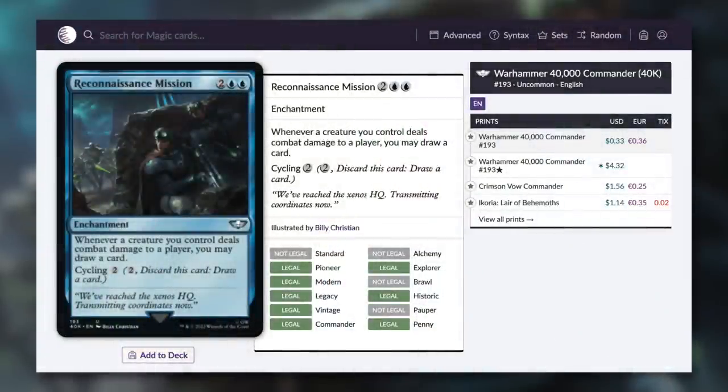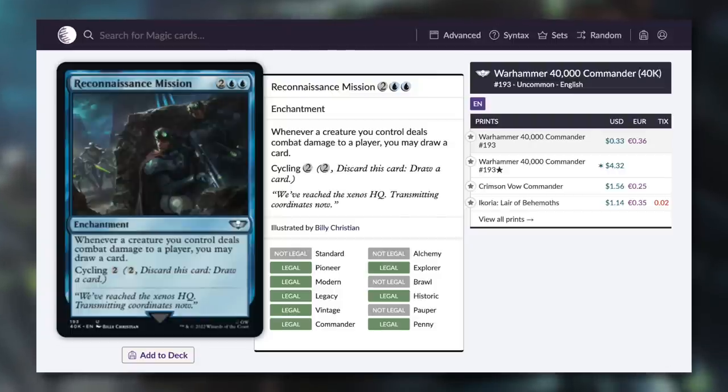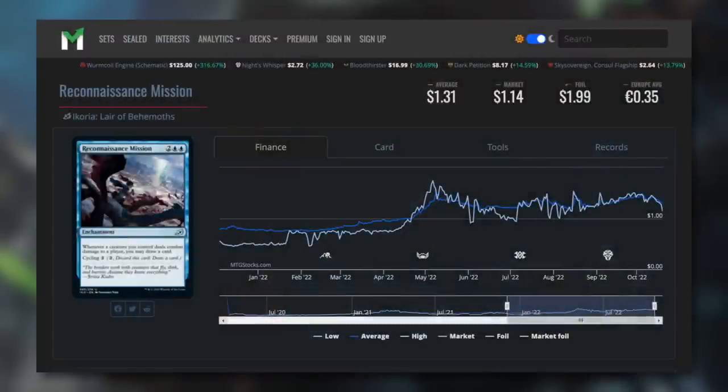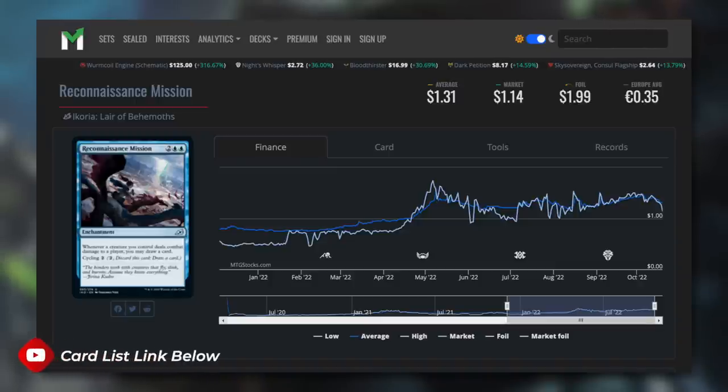Next up, a card that was budget for such a long time — Reconnaissance Mission. It says whenever a creature you control deals combat damage to a player, you may draw a card, and it has cycling for two. This is basically Coastal Piracy but better because you can cycle it away. When this was printed it was budget friendly for quite some time, but I was building a deck once and found it was no longer budget. Thanks to its reprint, it is just 33 cents. If you've got a go-wide strategy or a lot of evasive creatures, you can draw a ton of cards. According to MTG Stocks, this card was budget friendly up until about May of this year, then fluctuated and almost reached $2. Finally dropping back down underneath $1 thanks to this reprint.